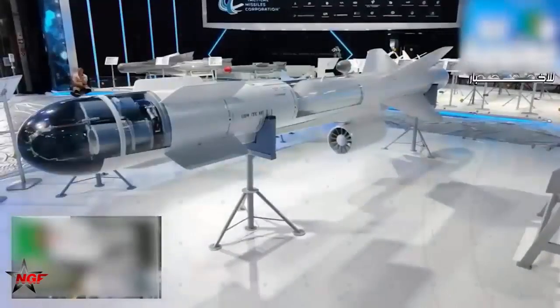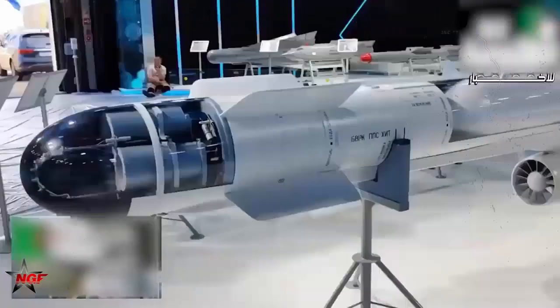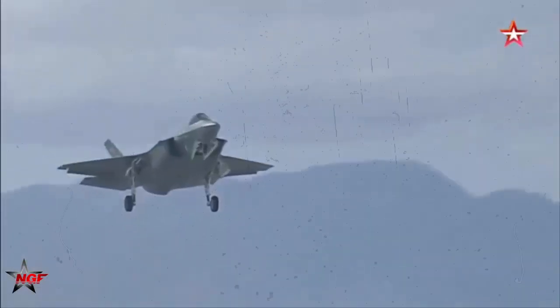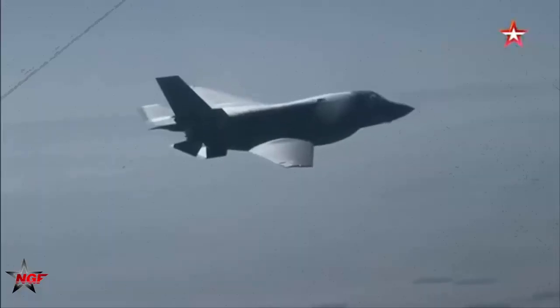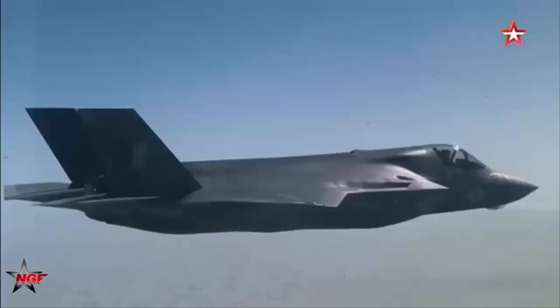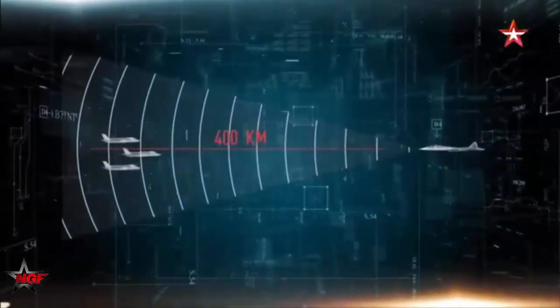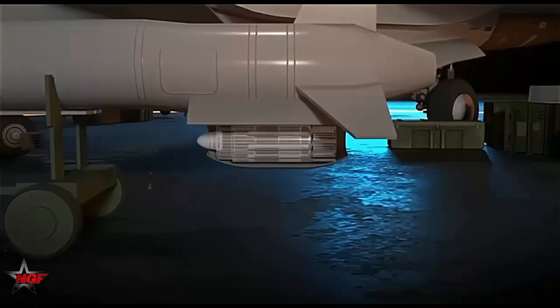The Su-57, despite being marketed as a fifth-generation stealth fighter, is often compared unfavorably to the stealth characteristics of the F-22, F-35, and J-20. While the Su-57 incorporates some radar-evading features, its radar cross-section (RCS) is considerably larger than that of its American and Chinese counterparts, making it less stealthy.